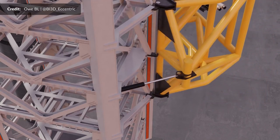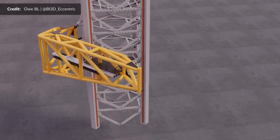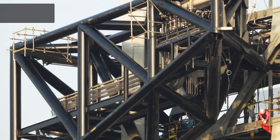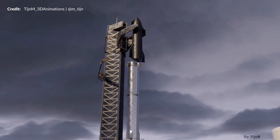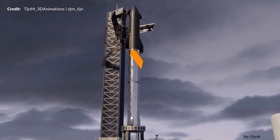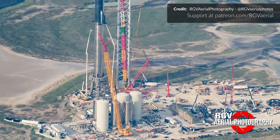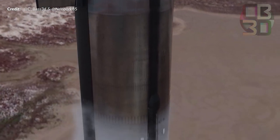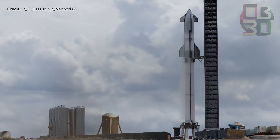The actuator used to extend and retract the arm was later attached, and the first test was soon underway. As the name suggests, the Quick Disconnect or QD arm will hold an umbilical that will temporarily attach to the side of the ship. Via this system, the ship will be linked to ground support networking and power systems, and SpaceX will transfer liquid methane and liquid oxygen from the orbital propellant farm to the ship. They will also likely do a full cryogenic pressure test using liquid nitrogen.